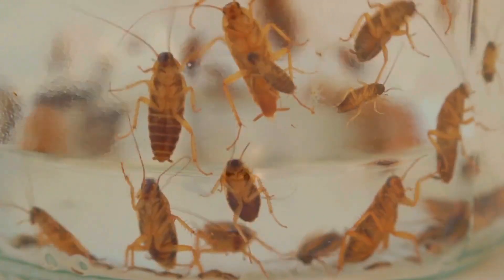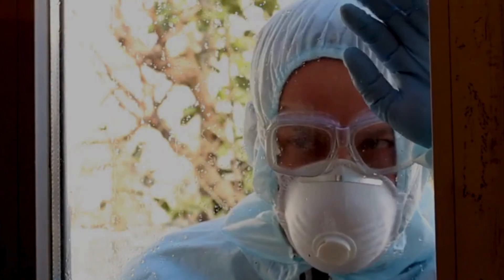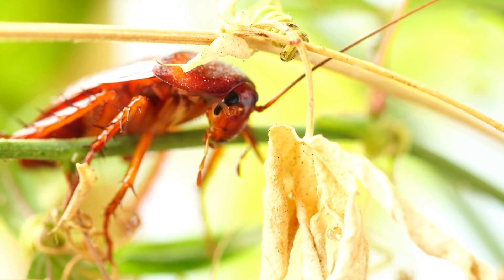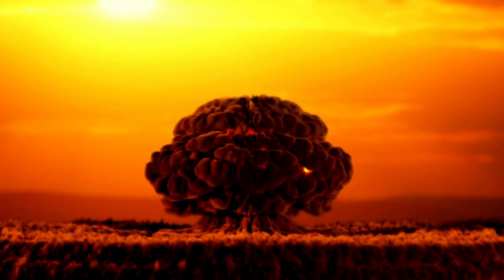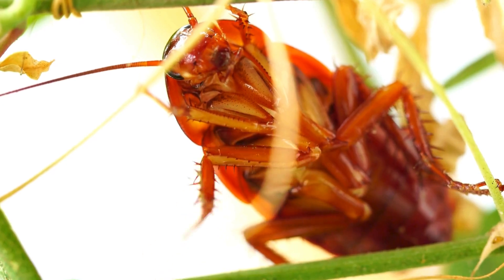Here's something that might make your next pest control encounter more intellectually stimulating. These six-legged invaders do indeed have blood, though perhaps unsurprisingly for a creature that treats nuclear radiation as a minor inconvenience — it's nothing like the red stuff pumping through our veins.